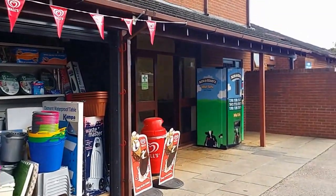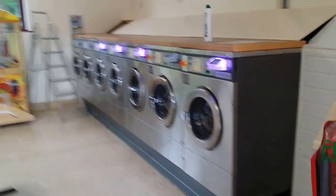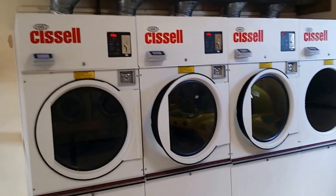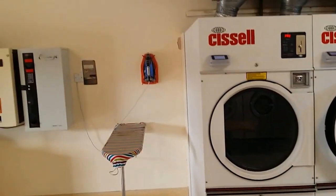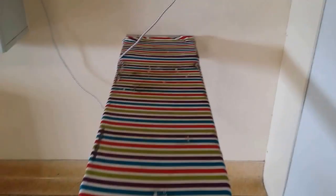And then you've got the laundromat over here. This is the laundry — loads of washing machines, and then you've got your dryers over here. There's also an iron and an ironing board.